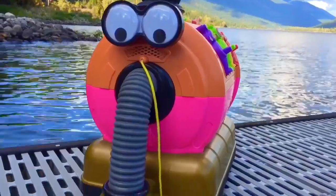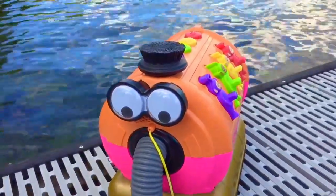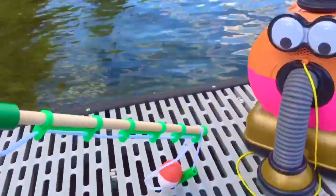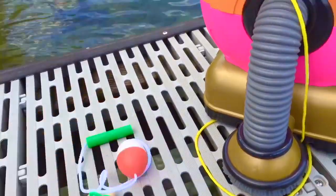Hello and welcome to Tiny Treasures. Today Nunu is on the wharf and we have a brand new wooden fishing game. Here's our green fishing rod. We have to untie our line at the end and we're going to look for fish.